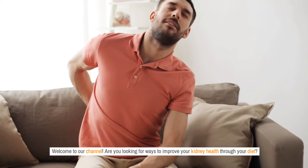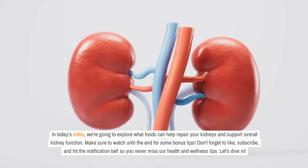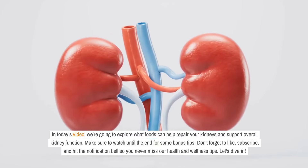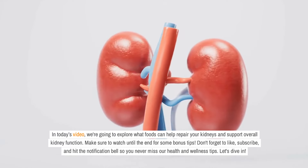Are you looking for ways to improve your kidney health through your diet? In today's video, we're going to explore what foods can help repair your kidneys and support overall kidney function. Make sure to watch until the end for some bonus tips. Don't forget to like, subscribe, and hit the notification bell so you never miss our health and wellness tips. Let's dive in.